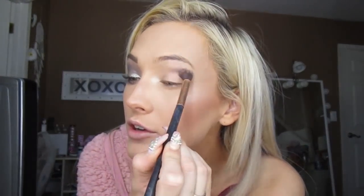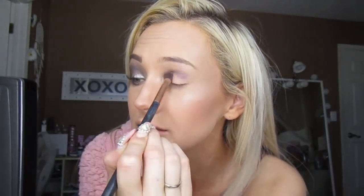I'm just going to put it in the crease. Pretty much going to be the easiest eye makeup look ever because we keep it simple over here.